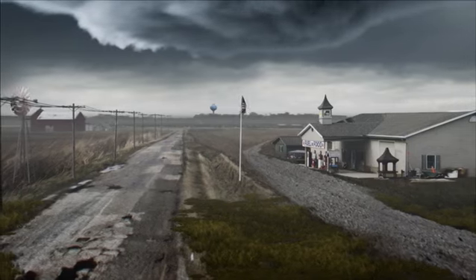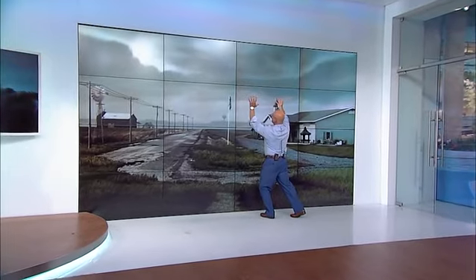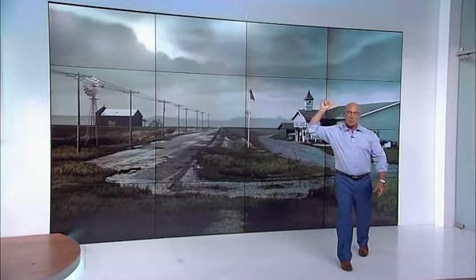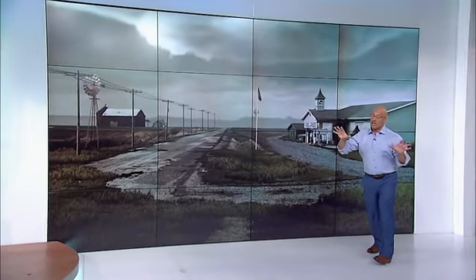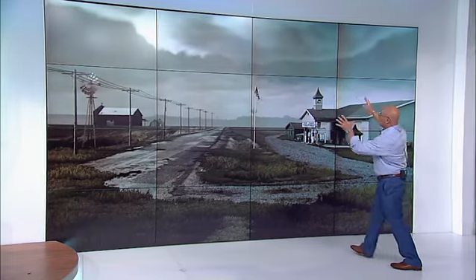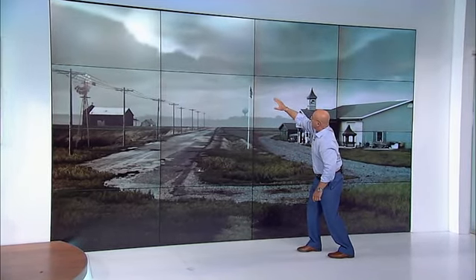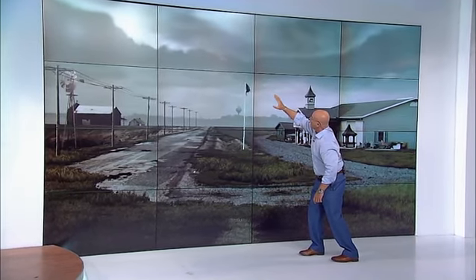Take a look at this storm — it's incredible. Great looking structure here. We've got rotation going on at the base, and a lowering of that base. We call this a supercell, by the way — a rotating thunderstorm. Not all of them produce tornadoes, but this one's got a chance. We're watching this base lower. It almost looks like there's a funnel starting to appear from the wall cloud.